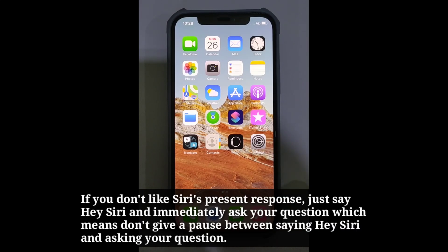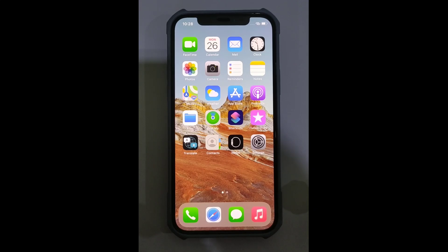If you don't like Siri's present response, just say "Hey Siri" and immediately ask your question — which means don't give a pause between saying "Hey Siri" and asking your question. Hey Siri, how is the weather today?